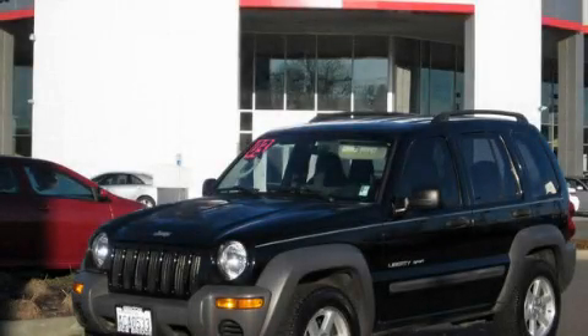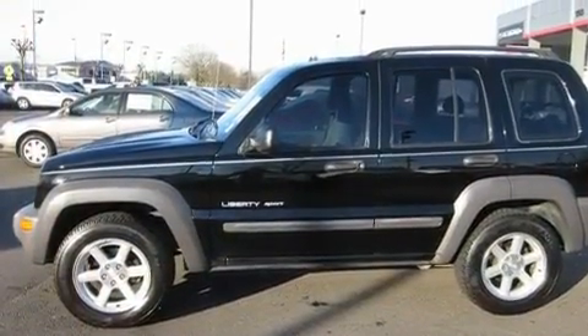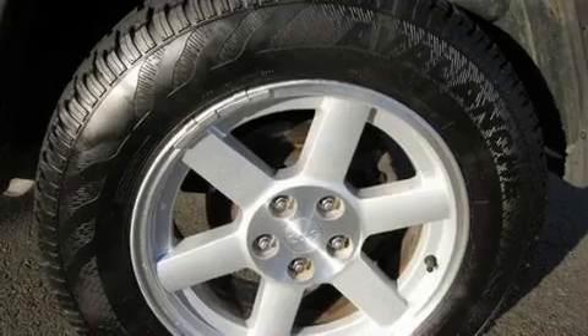This is a 2003 Jeep Liberty, a big SUV for big fun. It has a 3.7-liter six-cylinder engine, an automatic transmission, and four-wheel drive.